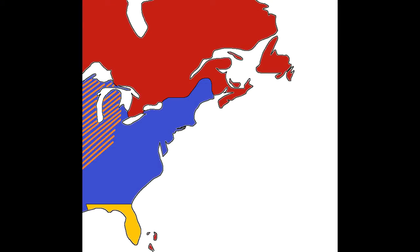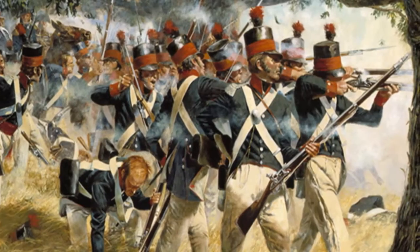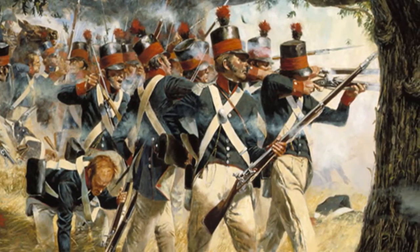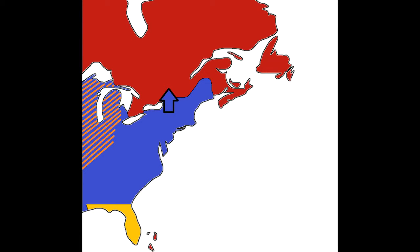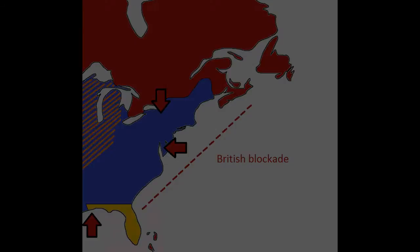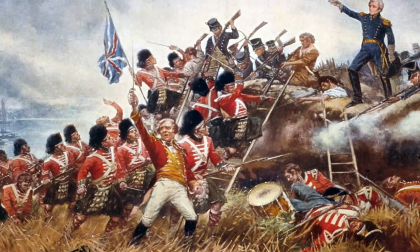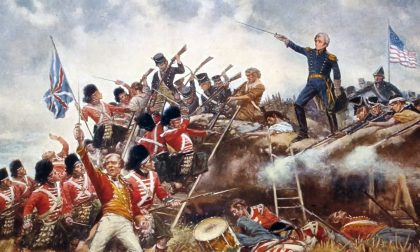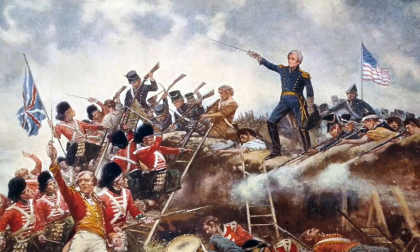Another possible cause for the war was that the Americans would prefer to have the British out of North America altogether, and thus annex Canada. The United States finally declared war in June of 1812. The war mainly consisted of American incursions into Canada, which were repulsed, and British attacks on the American mainland, which were likewise repulsed. The British aim was not to recolonize the United States, as this would have been a drain on scarce resources, but rather to force the Americans to sign a quick peace on their terms.